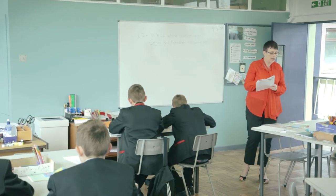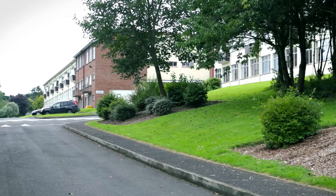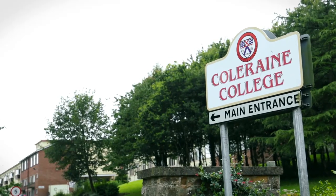In a bland environment you kind of sort of blend into that. Whereas in an environment of colour, it's bright and it's colourful. It's inspiring, it's motivating. You kind of have higher expectations of your own learning.